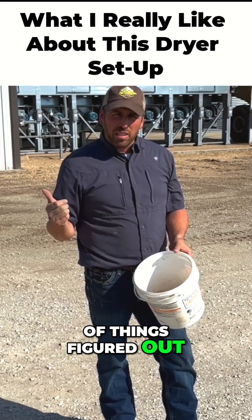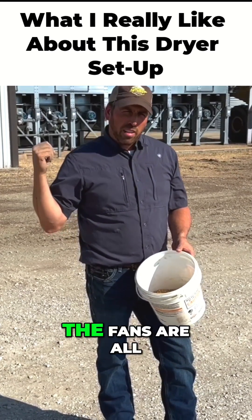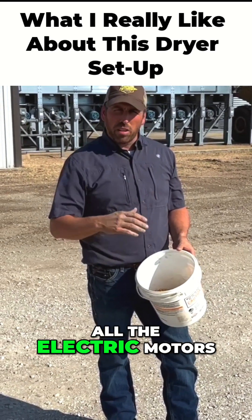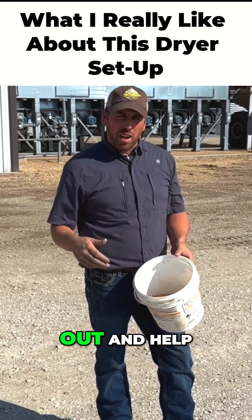They've got a lot of things figured out. I always say about a Superior grain dryer — the fans are all at the bottom. So anytime I have to work on it, all the belts are at the bottom, all the electric motors are at the bottom. It's very easy to get to. You don't have to have a crane come out and help.